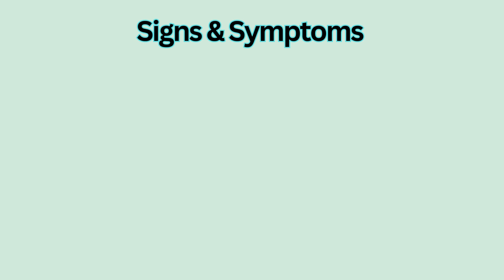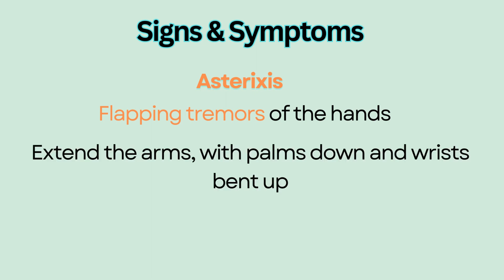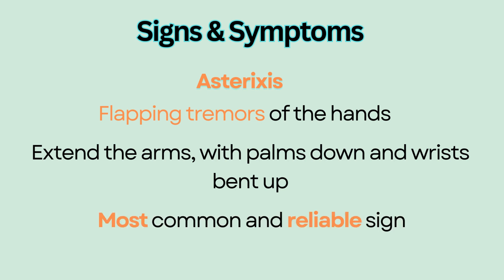A characteristic sign of hepatic encephalopathy is asterixis, or flapping tremors of the hands. This is performed by having the patient extend the arms with palms down and wrist bent up. Patients with metabolic encephalopathy are unable to maintain this posture — instead, their hands shake involuntarily. This is the most common and reliable sign of hepatic encephalopathy.